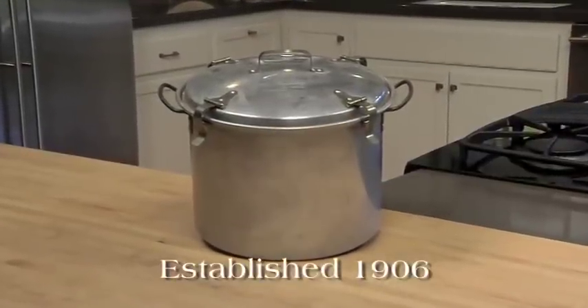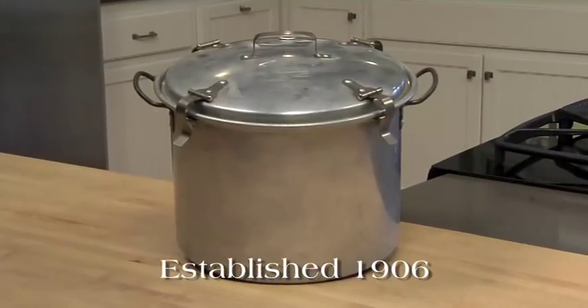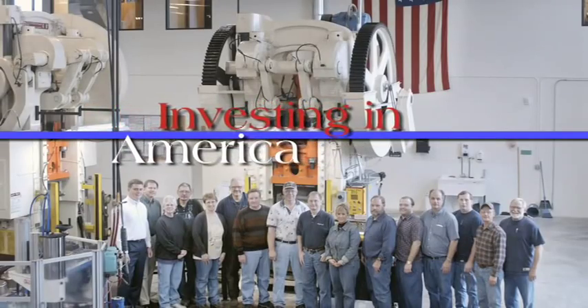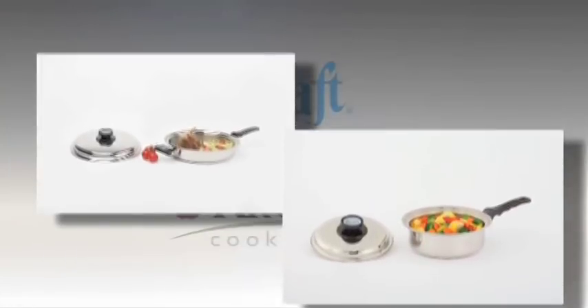This is our first Kitchen Craft and Luster Craft cookware, manufactured in West Bend, Wisconsin over 100 years ago. You can feel secure in the fact that you're investing in the best and you're also investing in America. With the invention of stainless steel we improved even more — this skillet still looks great even after 50 years of use.